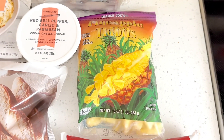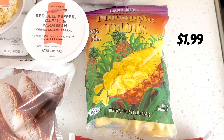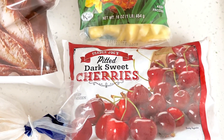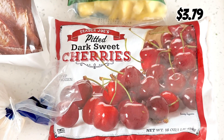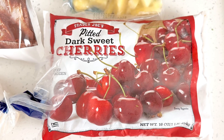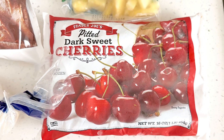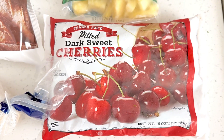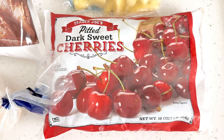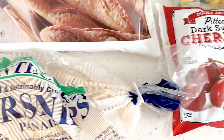I picked up some pineapple tidbits for a smoothie and also picked up the dark pitted cherries. These are so good. It just depends on the time of year — sometimes they're super sweet and sometimes they don't have as much flavor. Along with the frozen wild blueberries, these are my favorite frozen fruits because they're just so sweet. I didn't pick up the blueberries because I still have a bag in the freezer.